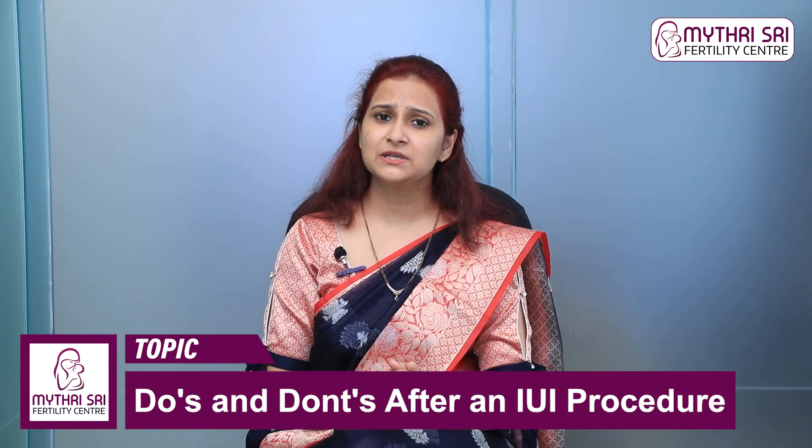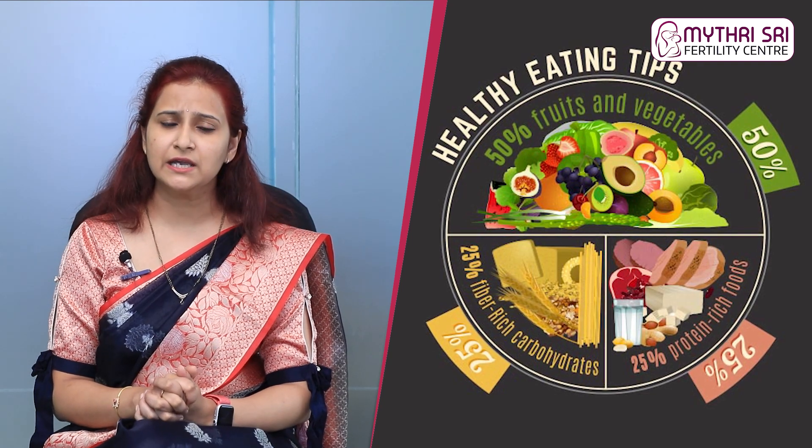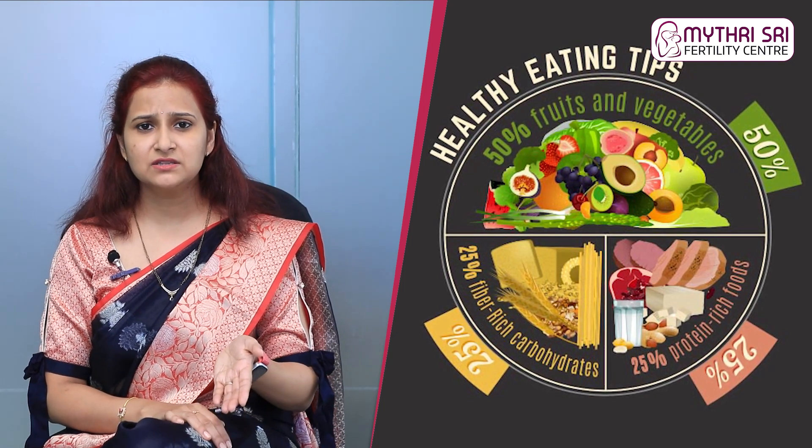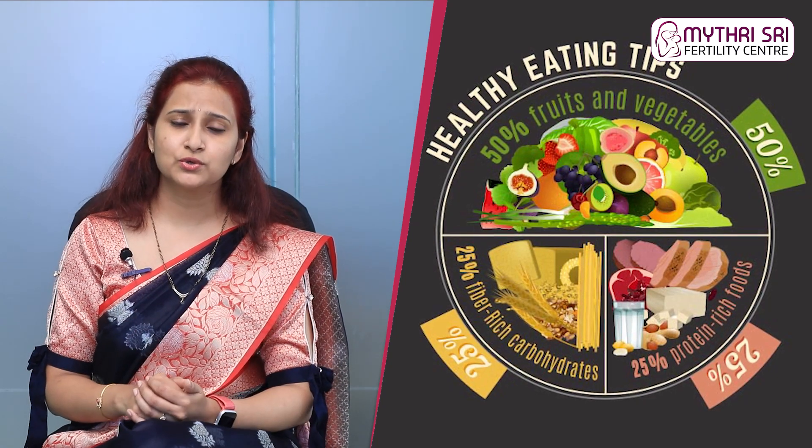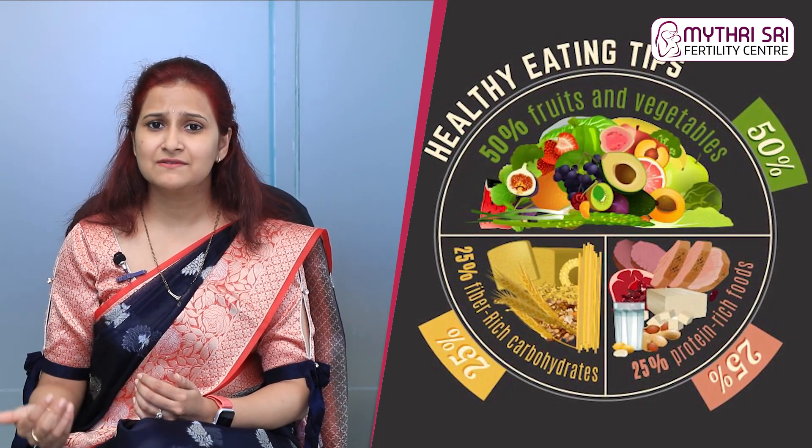Regarding diet after IUI, you should eat healthy — a protein-rich diet is recommended. You should avoid certain foods. Specifically, avoid papaya and pineapple, as these contain enzymes that can cause uterine contractions and reduce your chances of success.